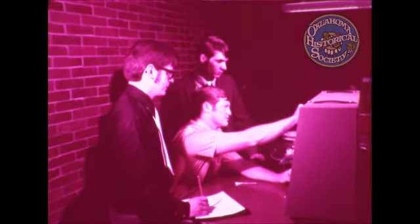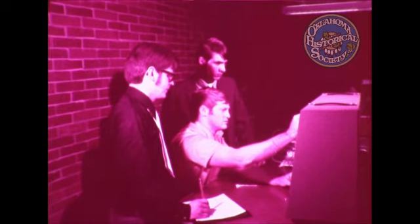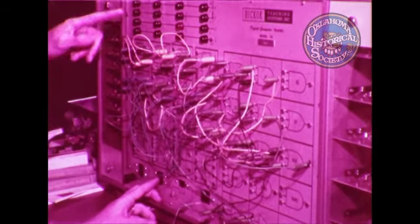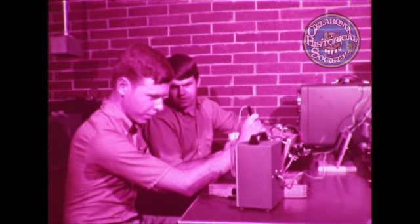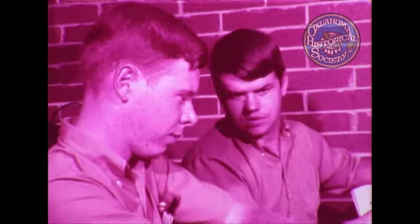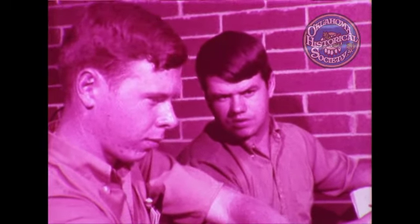The unit on residential wiring and code is designed to acquaint the student with residential wiring in accordance with the National Electrical Code. Blueprint reading symbols and correct wiring techniques are emphasized. Proper industrial wiring methods and techniques are learned in the unit on industrial wiring and code.